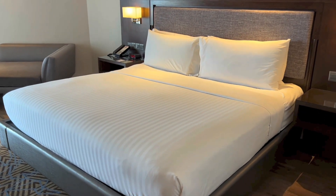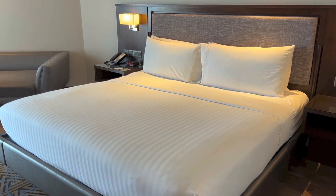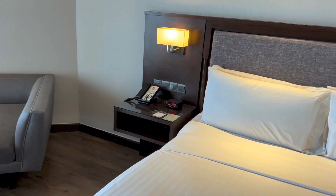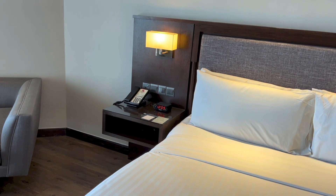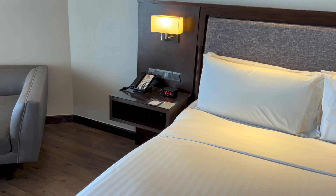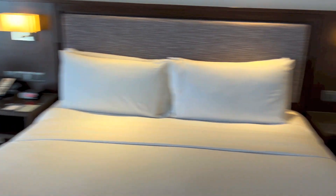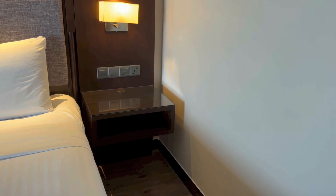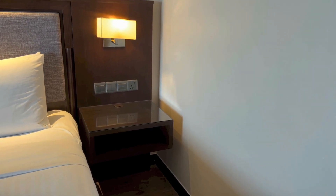So further inside we have the bed, which is quite comfortable. On either side of the bed we have bedside tables. On the left side we have a light, light switches, a plug, an in-room telephone, the clock, and storage below. And on the right side it is empty, just with storage, a plug, light switches, and a light.